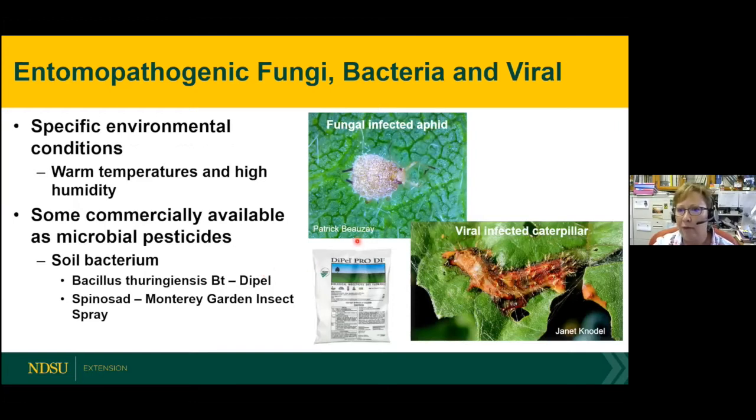There are also diseases that affect insects. A fungal-infected aphid shows visible mycelial growth from the fungal disease, which eventually kills the insect — but requires warm temperatures and high humidity for good infection. A viral-infected caterpillar has its cell tissue destroyed, becomes liquefied, and the exoskeleton eventually breaks down, leaking goo filled with billions of spores that will infect many more insects. There's also a naturally occurring soil bacterium: BT, Bacillus thuringiensis — trade name Dipel — used for forest tent caterpillars and other caterpillars. Spinosad is another option.